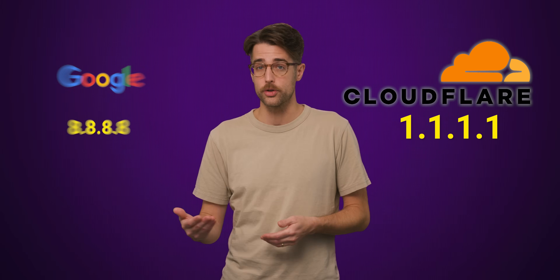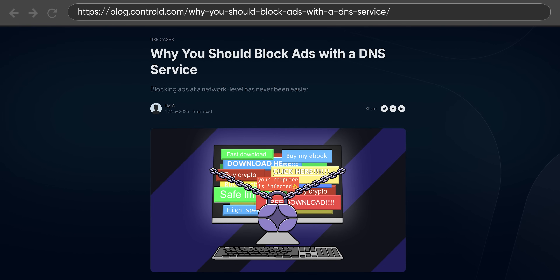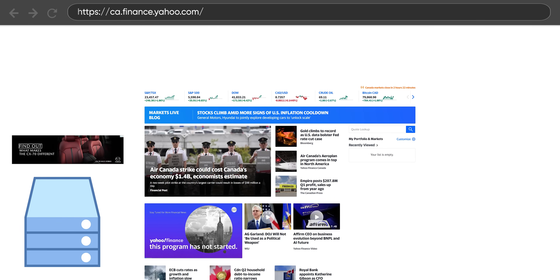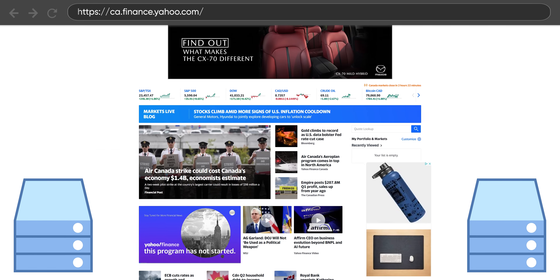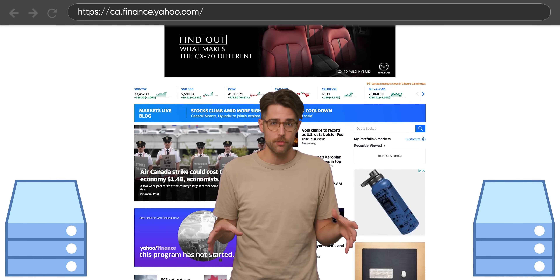Instead of trying to shave off a few milliseconds of latency by changing to a commonly recommended public DNS like Cloudflare or Google, what might be more impactful is switching to a filtering DNS service that blocks ads. When you load a web page with ads, you aren't just making one DNS request for the actual website you're visiting. Instead, your system has to send lots of DNS requests because the ads on that page often live on completely different domains.